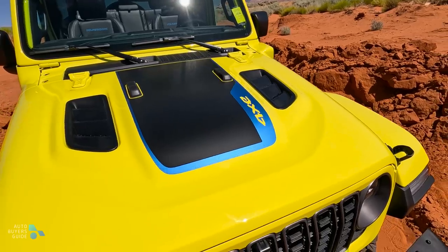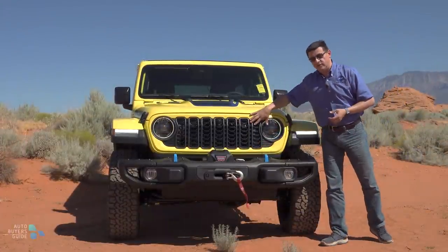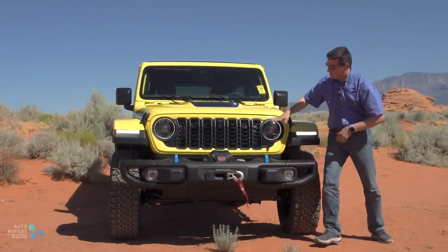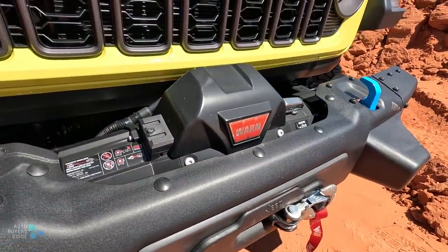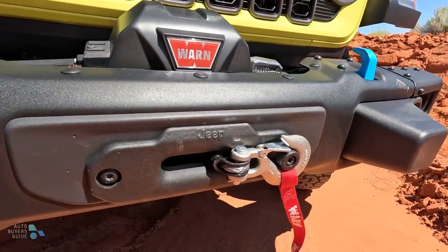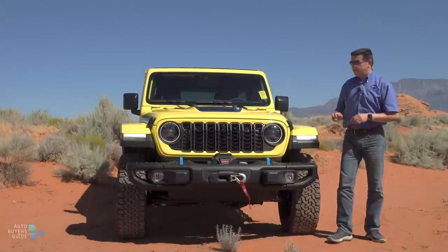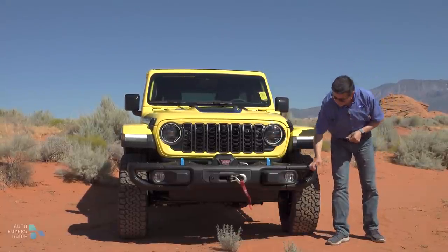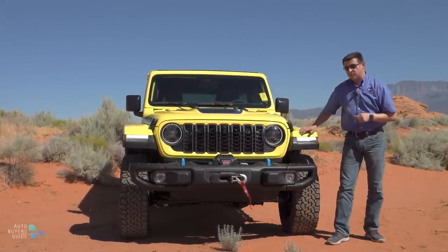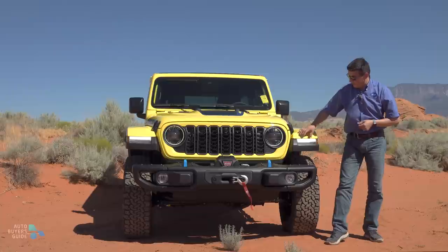Now let's talk about the look. Obviously we have a different grille up front, but it's a classic Jeep 7-slot grille. They've reduced the height of the grille a little bit because we now have the availability of an 8,000-pound factory winch up front. Interestingly, not all Wranglers are going to get LED headlights — they are going to be standard in the top-end trims, but the base models will still have halogen headlights. Fog lights are standard, but they also change depending on the trim.